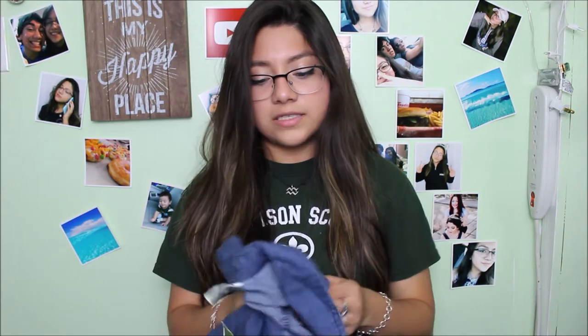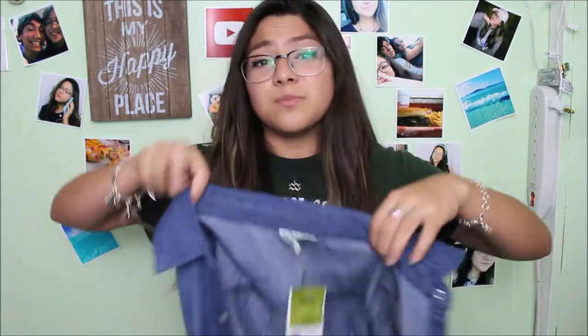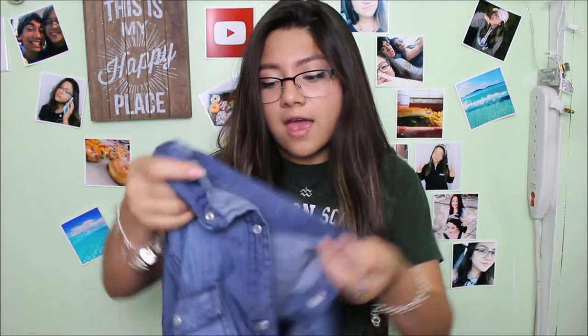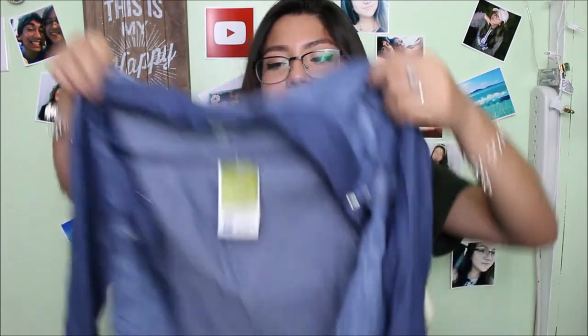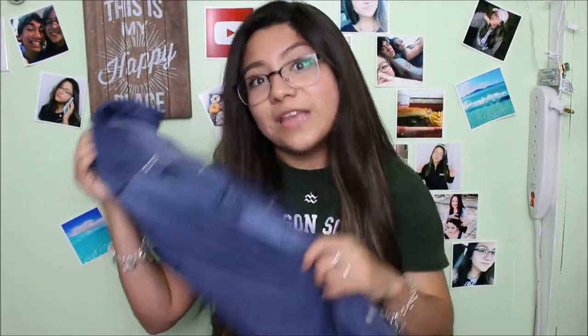The last thing from Ross is a denim button-up. I got this one in a small, which is my size. I really love the way it looks especially with black jeans because it looks so classy — though you can't really wear denim on denim, or at least I can't pull it off. I got it because I thought it would be a staple to wear over clothes and by itself.